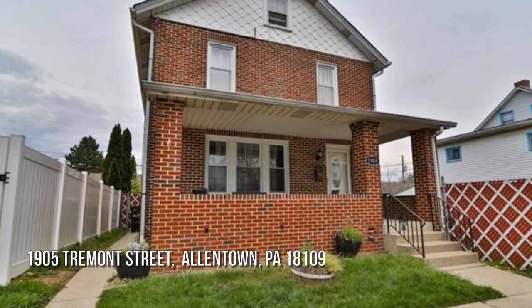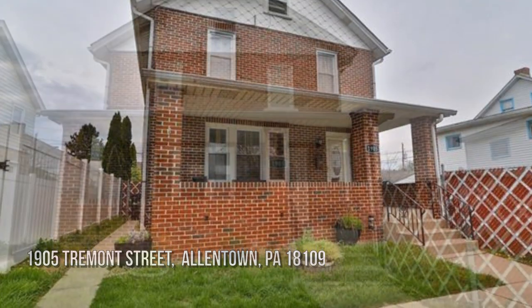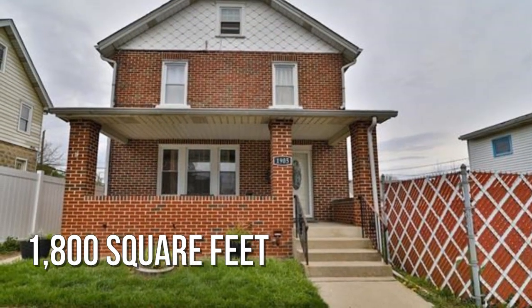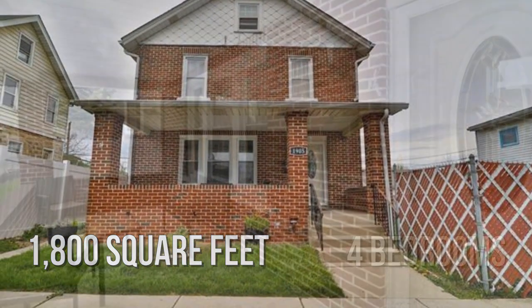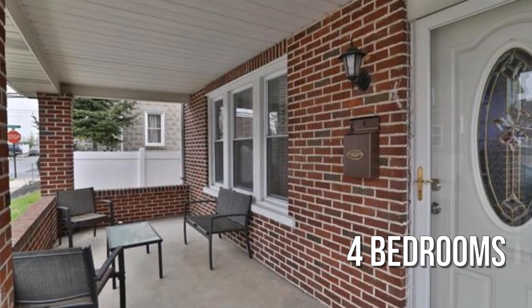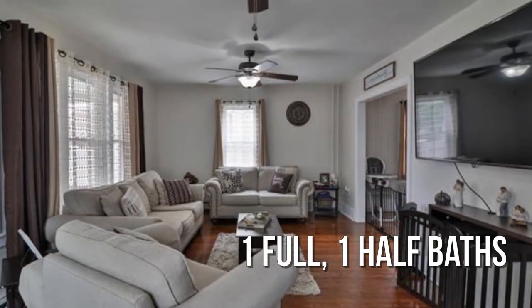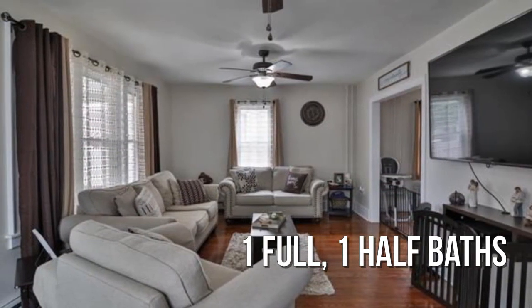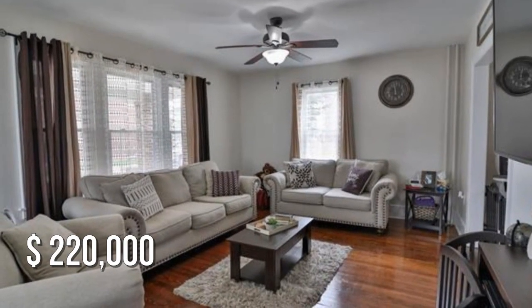Looking for the home of your dreams? This lovely property offers over 1,700 square feet of living space, featuring four bedrooms with one full and one half bathroom. This property is currently listed for $220,000.